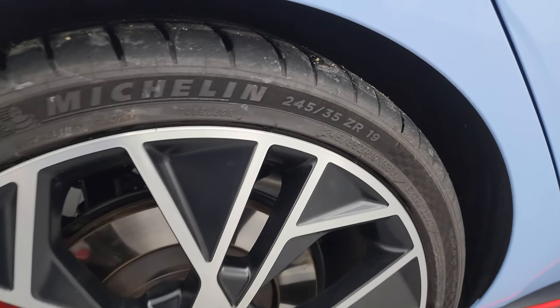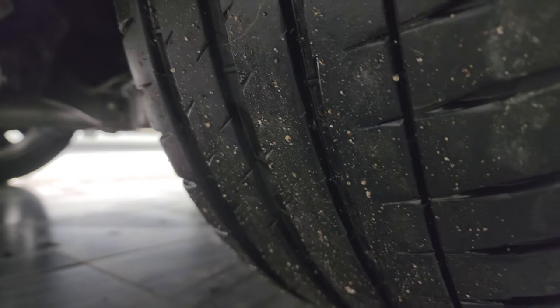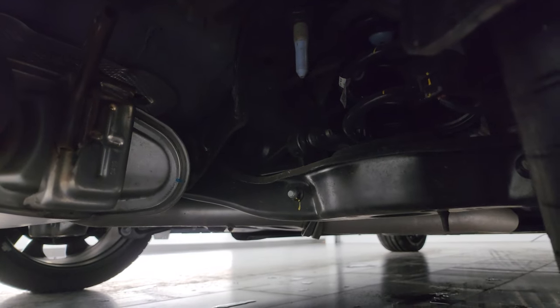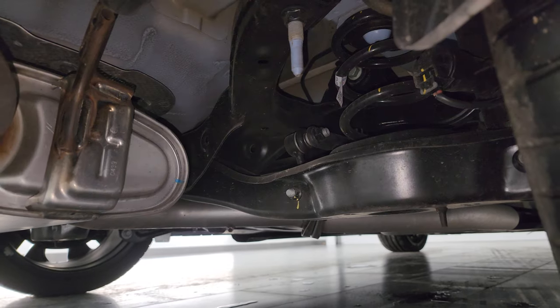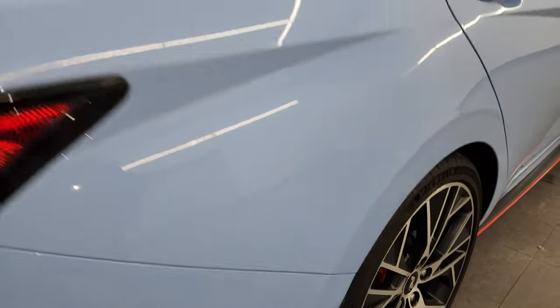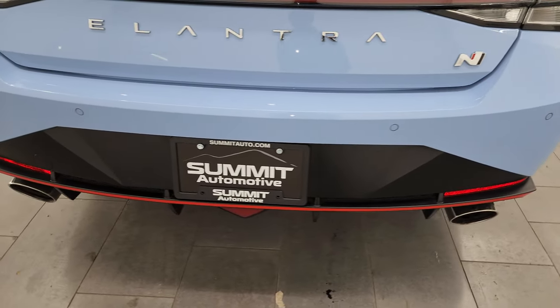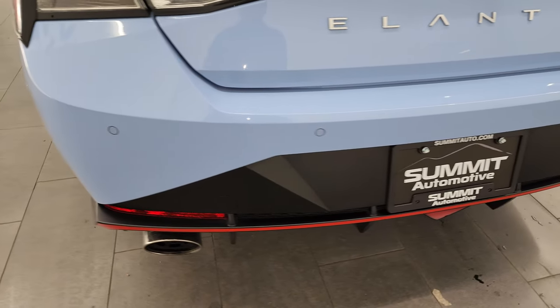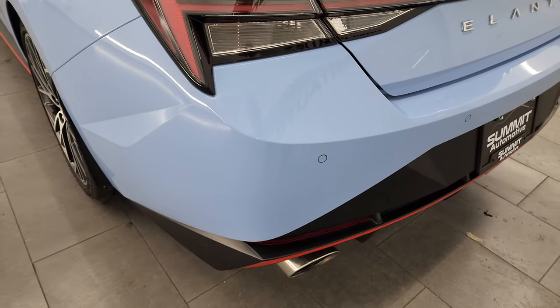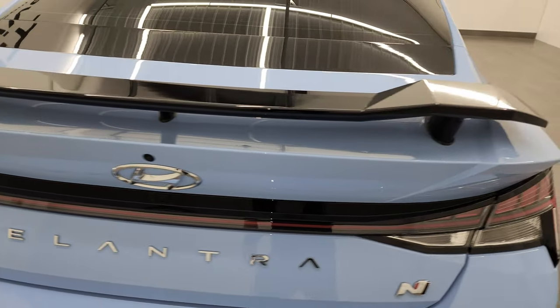The back wheels are in excellent shape as well — 245/35 ZR19s back here too, and the back tires have just as much tread as the front tires. The frame and underbody is in really nice condition from what you can see. This one also has a sport-tuned suspension and variable exhaust, which we'll turn on later — it sounds really good for an Elantra. It also has backup parking sensors.